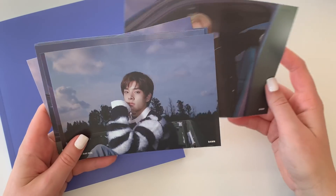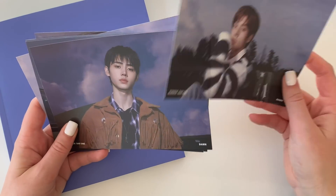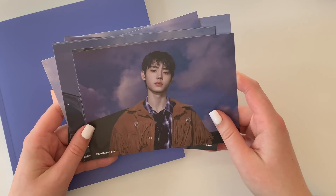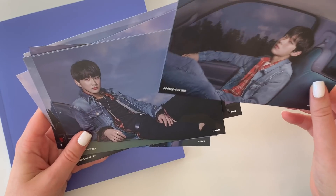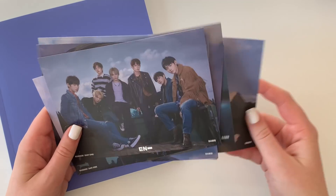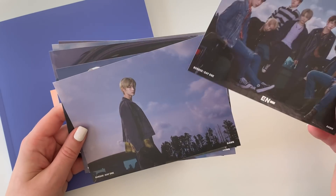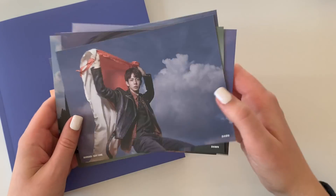Oh my gosh, I love this card — it's so pretty! And there's the group shot — wow. Nikki is the last one. Super, super cute. And then we have another one of those mystery cards that I'm terrified of, so I'm just not going to touch it. And another Big Hit card.